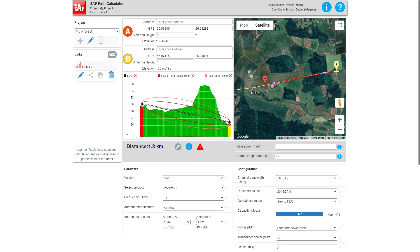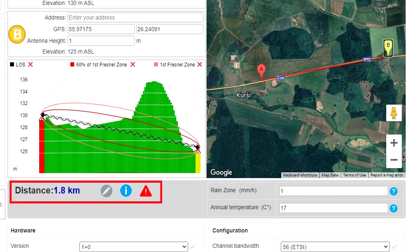Later entering coordinates into the SAF path calculator, the maximum distance at which it was still possible to understand what the other was saying was 1.8 km, although it should be noted that there was a geographical obstacle which could not be seen by eye during the test.